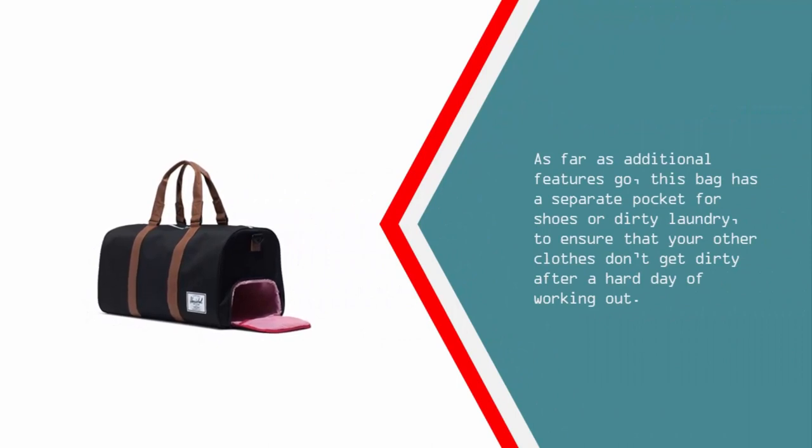As far as additional features go, this bag has a separate pocket for shoes or dirty laundry, to ensure that your other clothes don't get dirty after a hard day of working out.